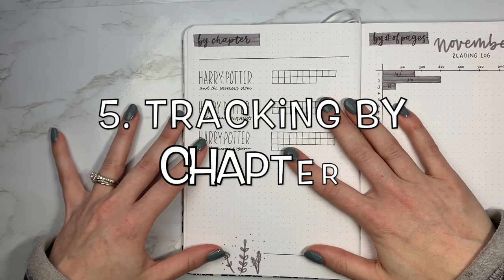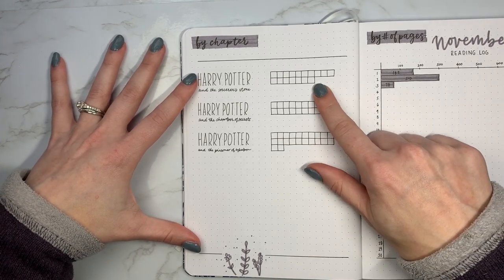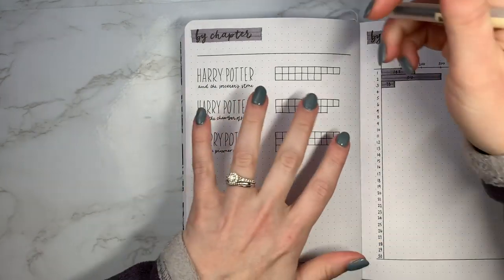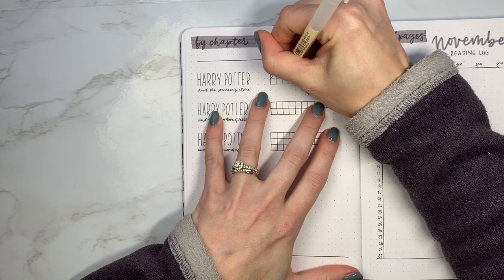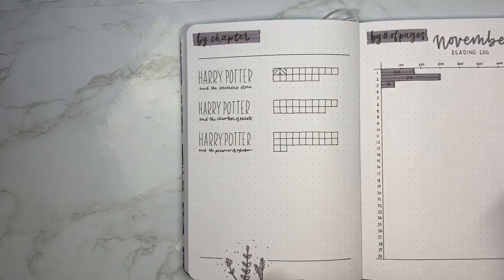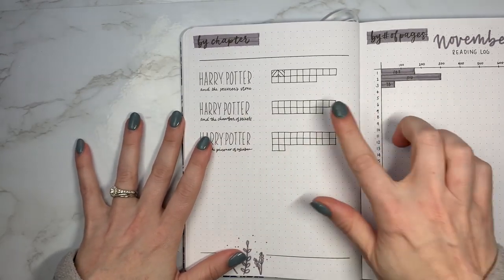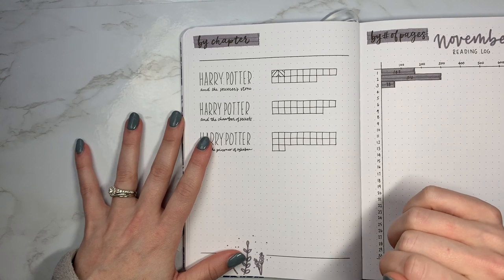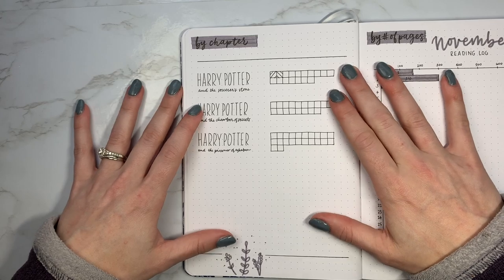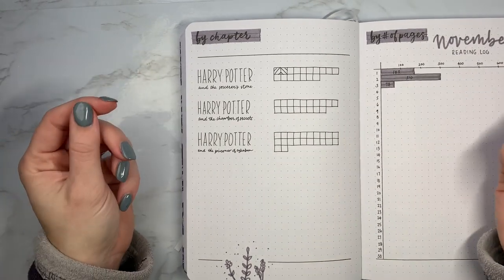The fifth tracker I have is of course by chapter. So if I'm reading the entire Harry Potter series, I'm going to mark it off by chapter. If I've only read chapters one and two of the Sorcerer's Stone, I would mark those off. You can do a fun design like this, or highlight it with a mild liner, and just mark through once you've read all of those chapters. It's a super simple, easy one, and if you're doing an entire series, you can mark it at the beginning of your bullet journal.